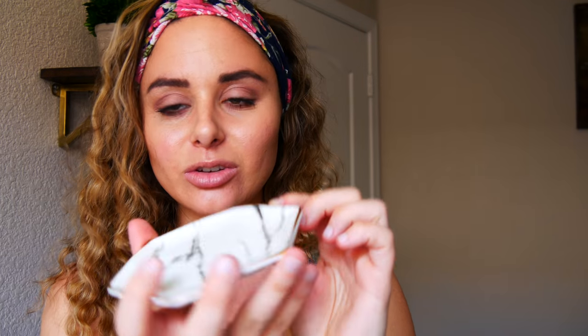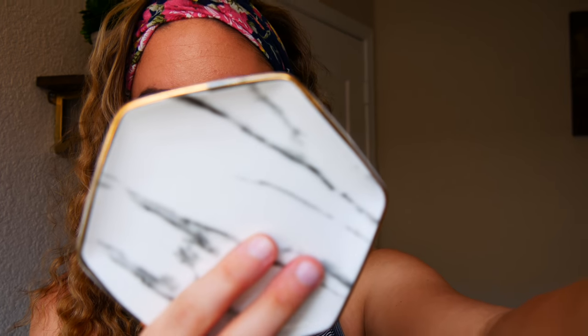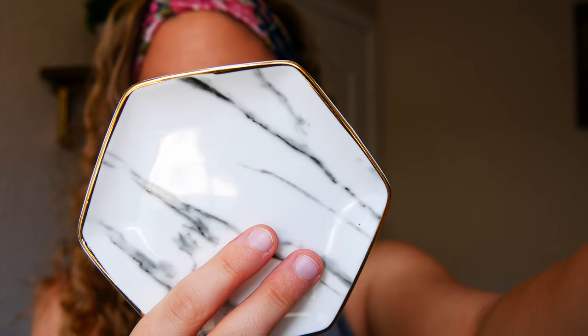This next item is so cute — it's $14.99 and it's a little ring or jewelry holder. It's marble with a little gold edge to it. I love little things like this; it matches my bathroom perfectly and I could put it anywhere — use it for a candle, jewelry, whatever — and it would be super cute.